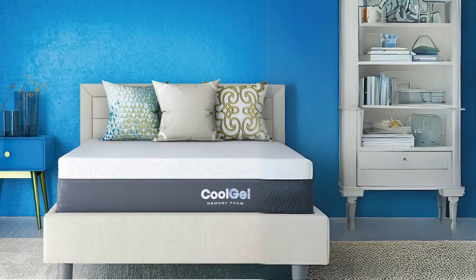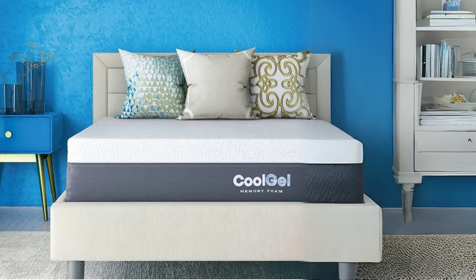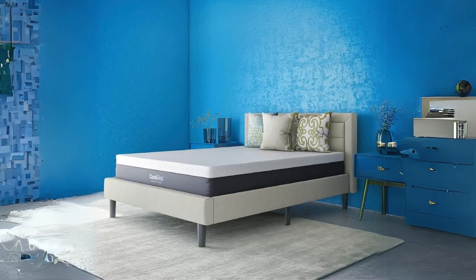What makes this product a smarter choice? Number 1: Design and Aesthetics. The Cool Gel Mattress boasts an attractive design with a beautifully detailed waterfall edge cover.